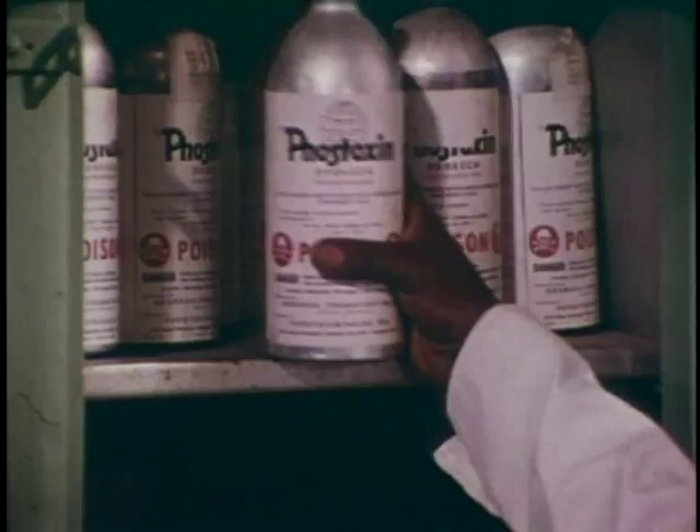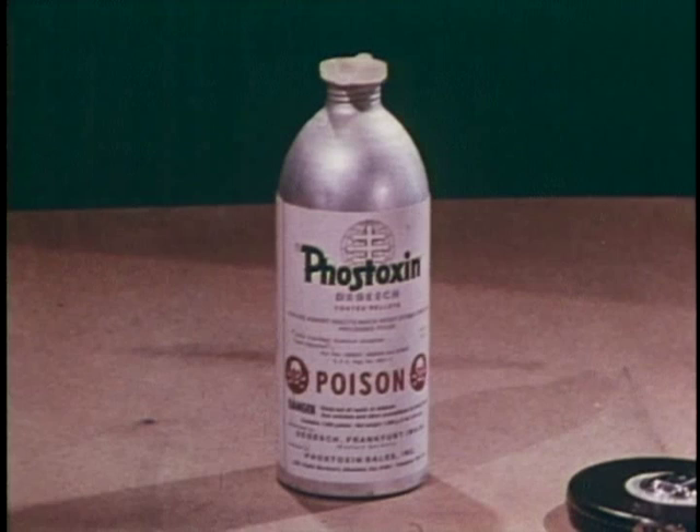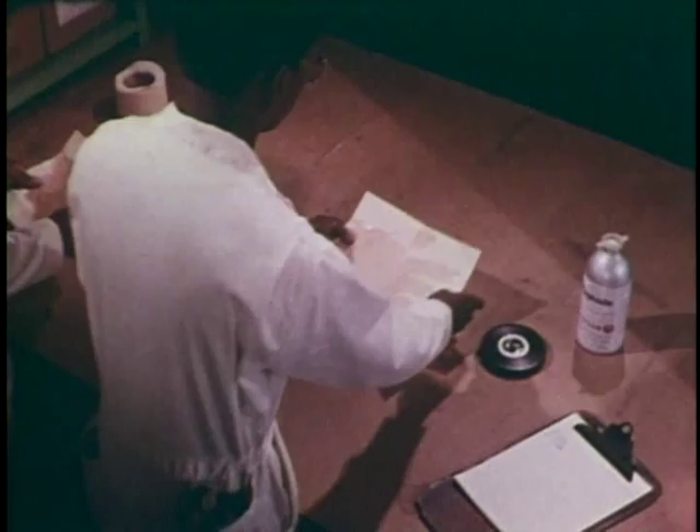Of all the things you will ever know about insecticides, the most important is: they are not dangerous as long as you use them properly. But you cannot afford to grow careless or take them for granted. Some of them can kill if you don't follow the precautions. That's especially true of the chemical you'll use for fumigating: aluminum phosphide. For your own protection, there are a number of safety rules that have to be followed.